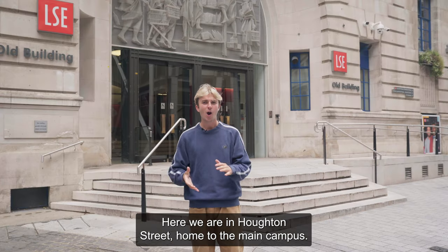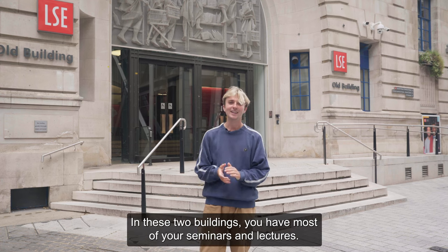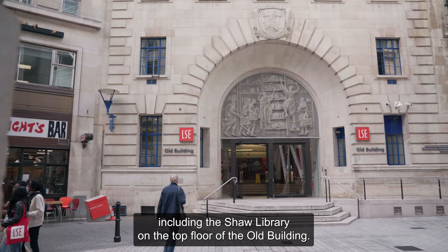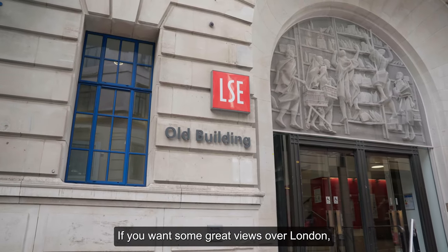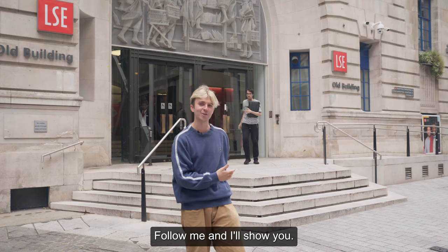Here we are on Halton Street, home to the main campus. On this street, we have both the Old Building and the Centre Building, otherwise known as CBG. In these two buildings, you'll have most of your seminars and lectures. There are also loads of study spaces, including the Shaw Library on the top floor of the Old Building. If you want great views over London, check out the top floor of the CBG. You'll also have loads of classes near Clements Inn.